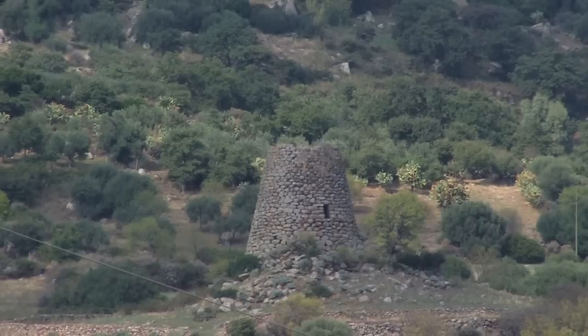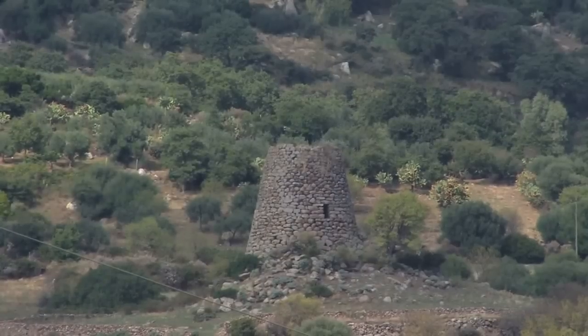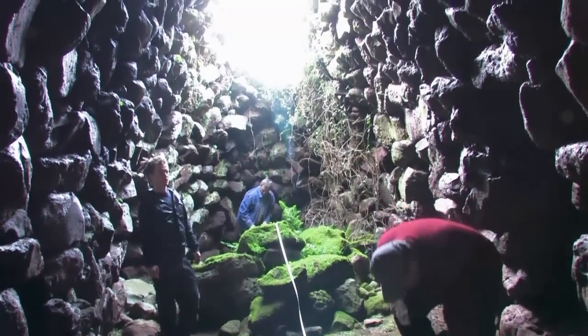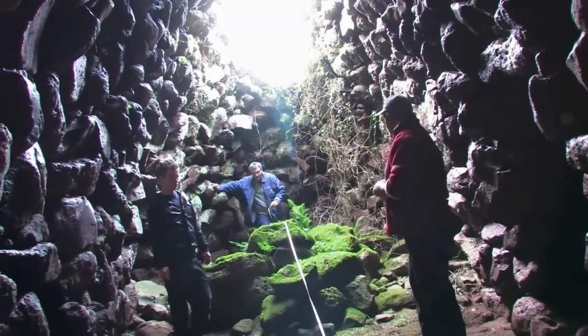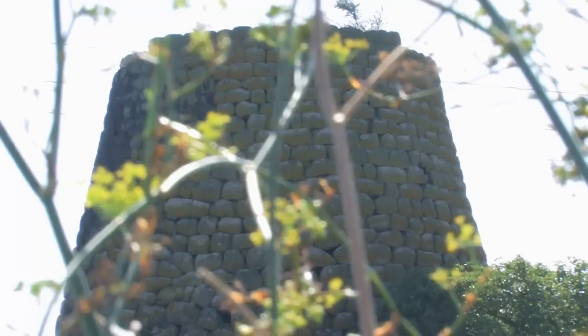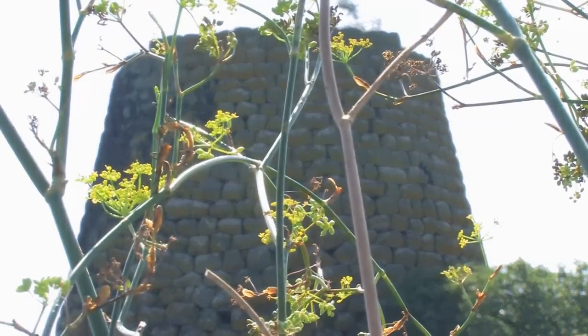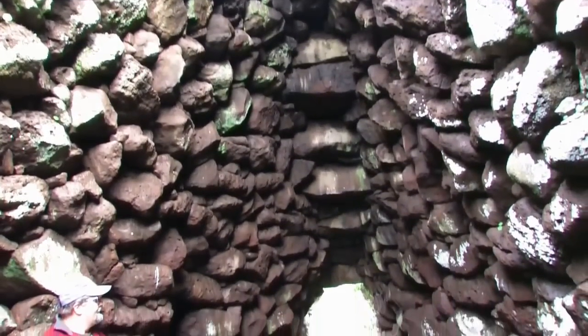Some of the round types have evolved into towers with up to three floors, each one with a tolos chamber. A tolos is characterized by its false dome, created by the superposition of successively smaller rings of stones. The resulting structure resembles a beehive. Most of the nuragas contain such a tolos and are therefore called tolos nuragas.